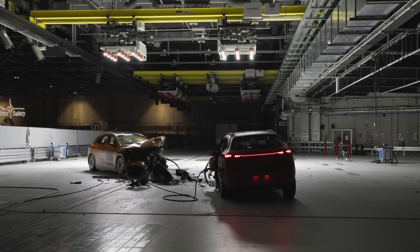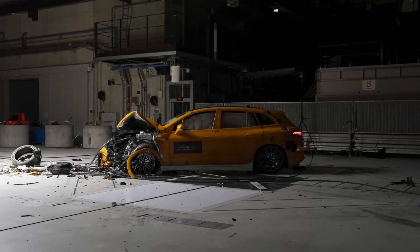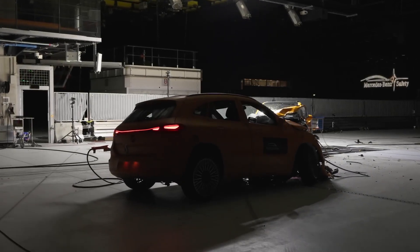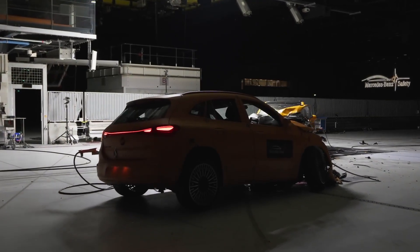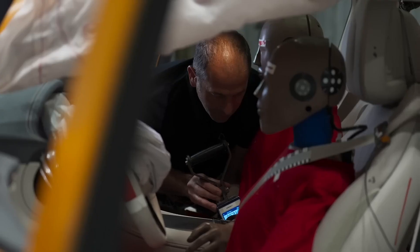Both vehicles look completely destroyed at first and the front looks severely damaged. This is part of the protection concept for the occupants. The front of the vehicles deforms as designed to effectively absorb energy and reduce the forces to the occupants.